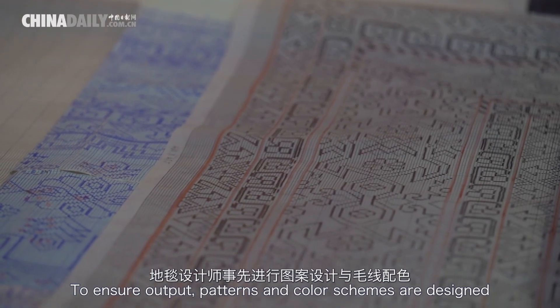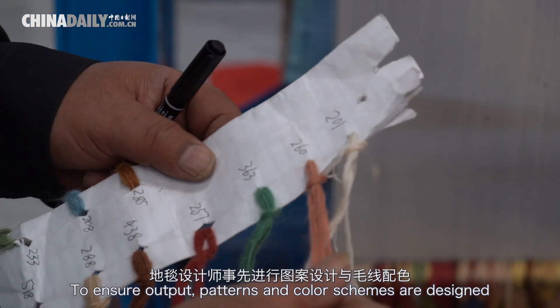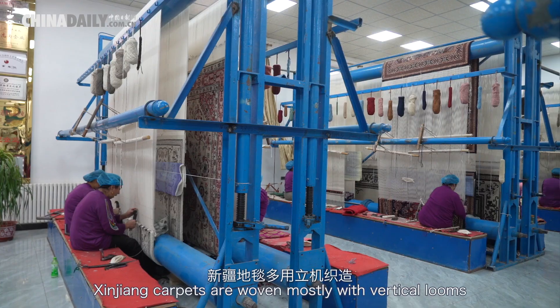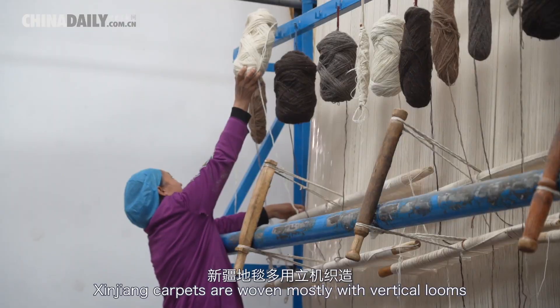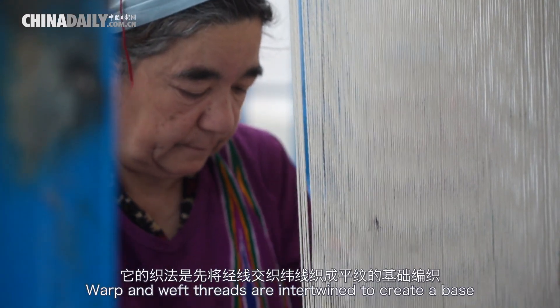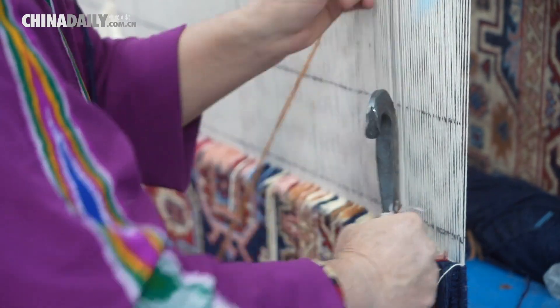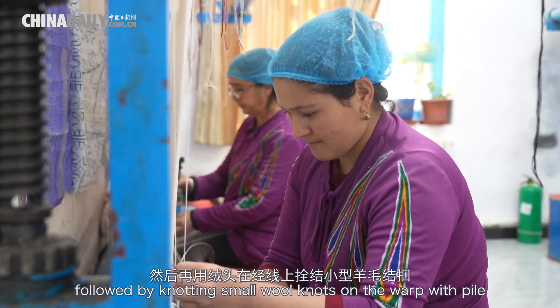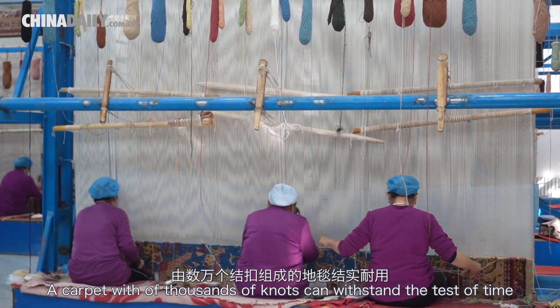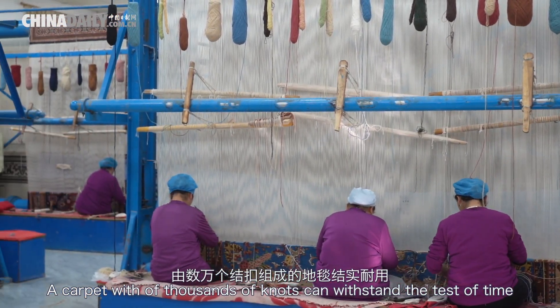To ensure output, patterns and color schemes are designed before the craftsmen begin weaving. Xinjiang carpets are woven mostly with vertical looms. Warp and weft threads are intertwined to create a base, followed by knotting small knots on the warp-width pile. A carpet with thousands of knots can withstand the test of time.